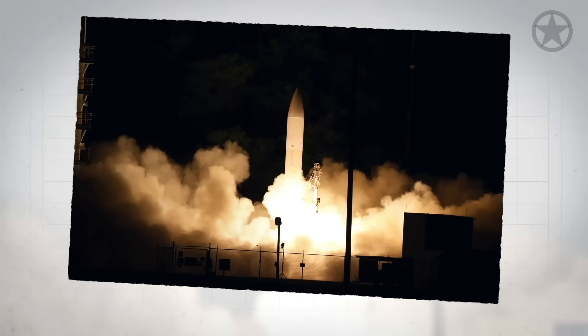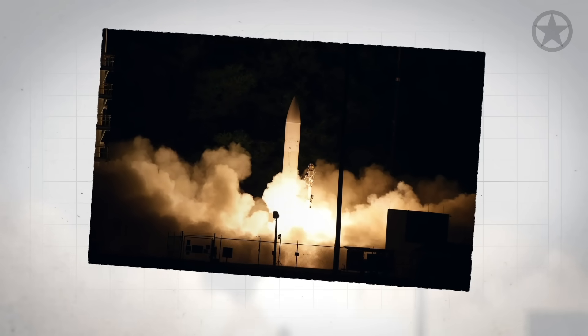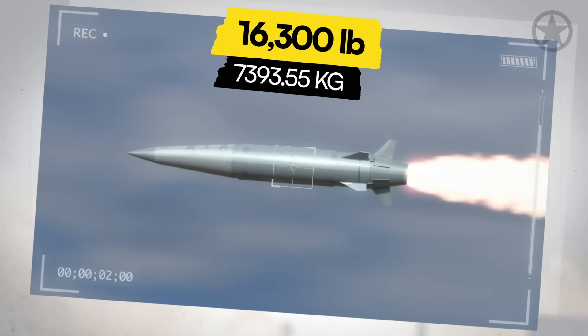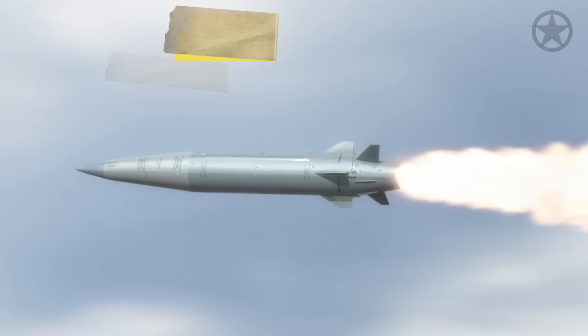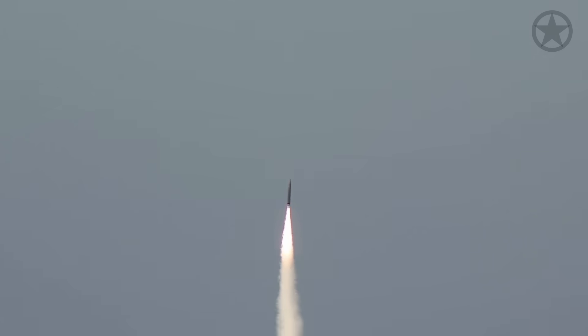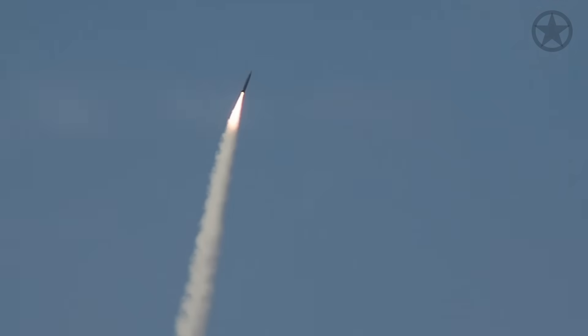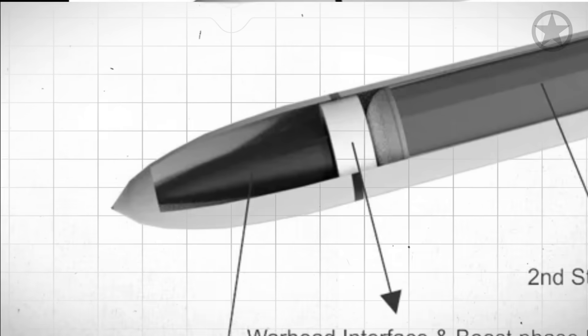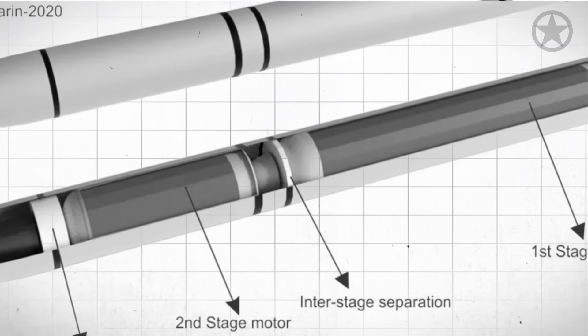But the Dark Eagle is much faster than that. According to unverified reports, the Army can make this 16,300-pound missile reach speeds of Mach 17 at a minimum range of 1,725 miles, though the actual range is surely much more. This was achieved through some pretty amazing technology that sounds like it came straight out of a cheap sci-fi novel.